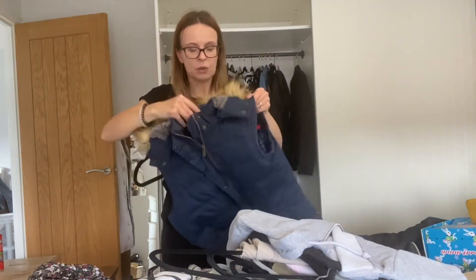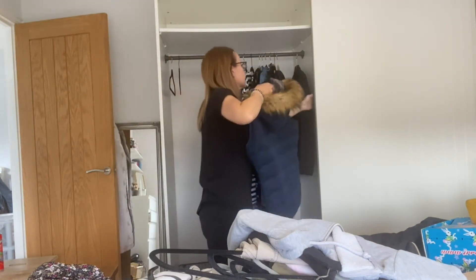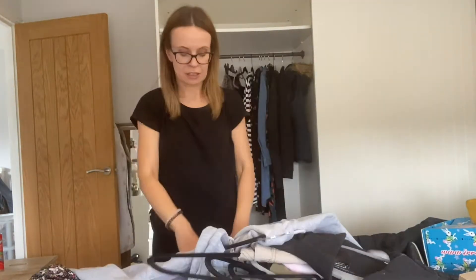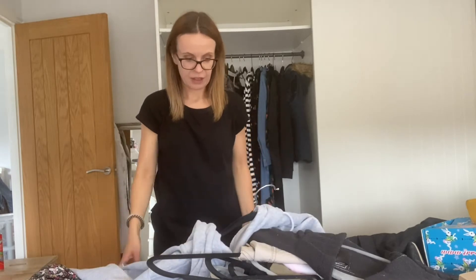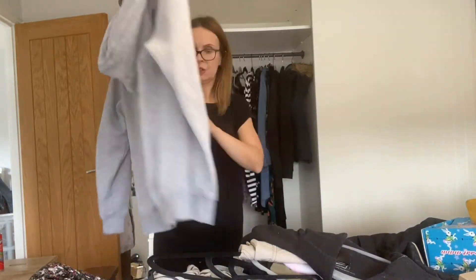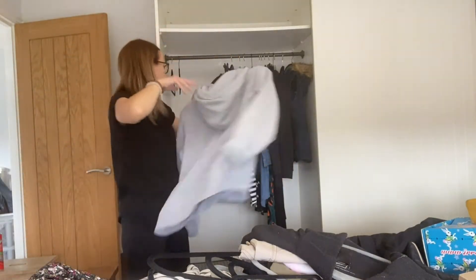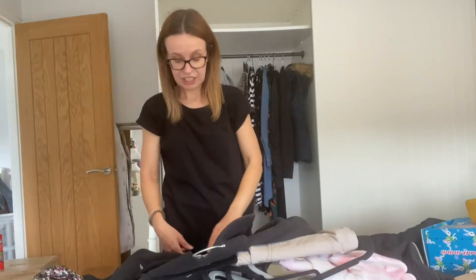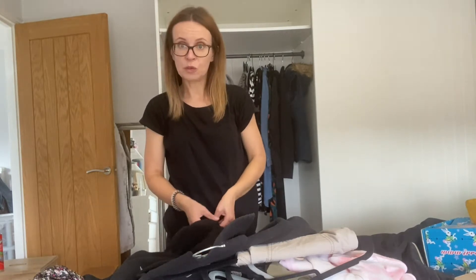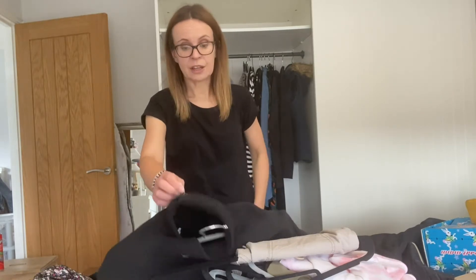My gilet — I didn't wear it much last year but maybe I'll get some use out of it this year. I've got one of these Primark footies that I wear around the house because it's so cosy; I definitely want to get a few more of those. North face fleece — does it spark joy? Not particularly. But it's warm and we're heading into the cost of living crisis with gas and electricity prices, so I'm keeping that to keep myself warm.